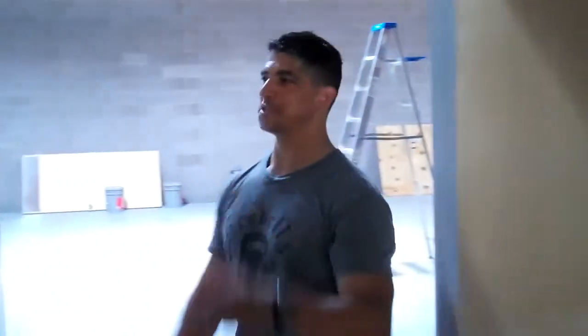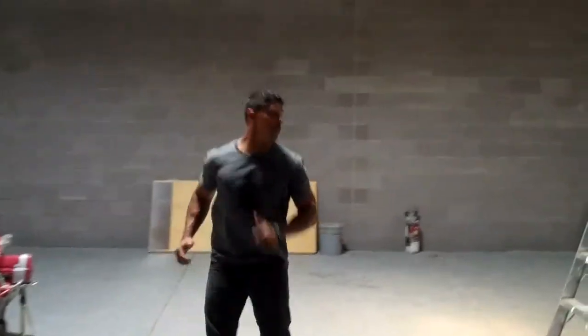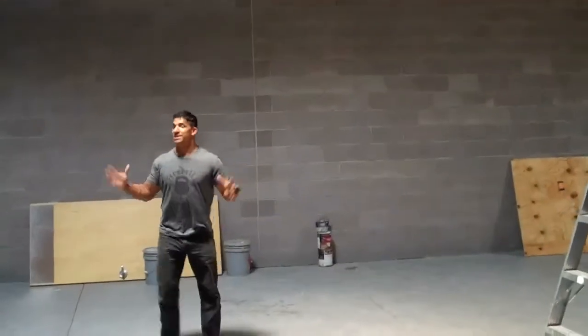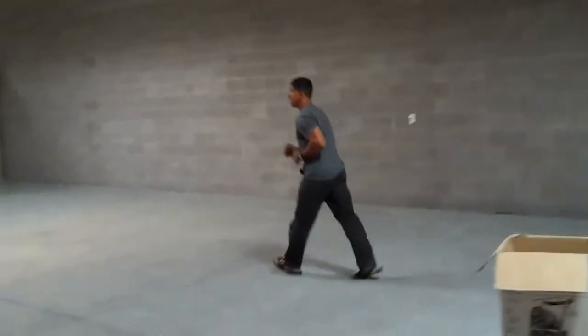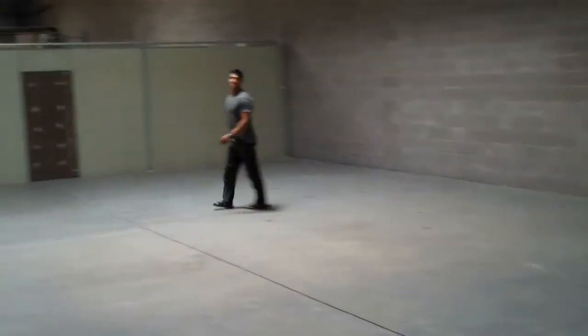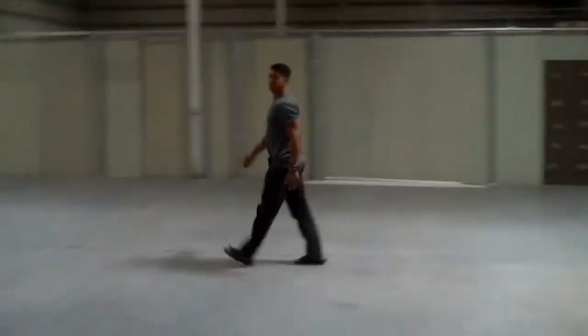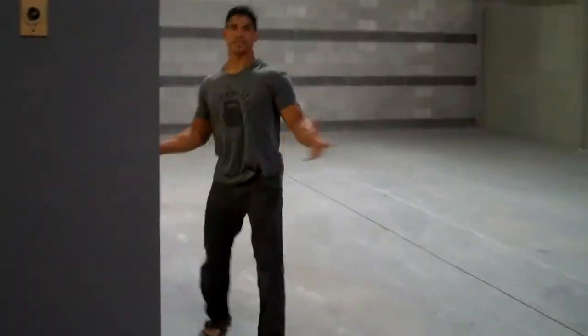Now to the big room. This place is huge. If you thought our place before was big, this is going to be much better, much bigger. We're going to expand our classes and our services. Keep coming — keeps going. This is great.